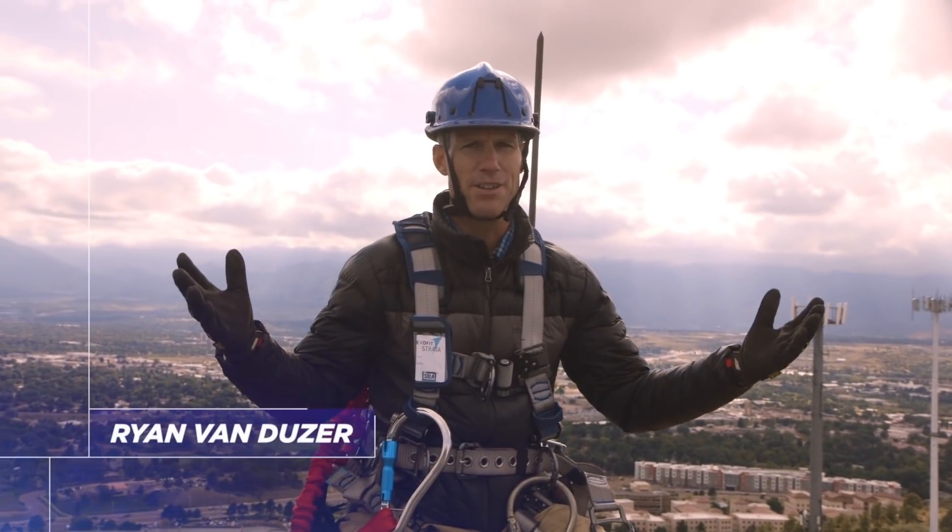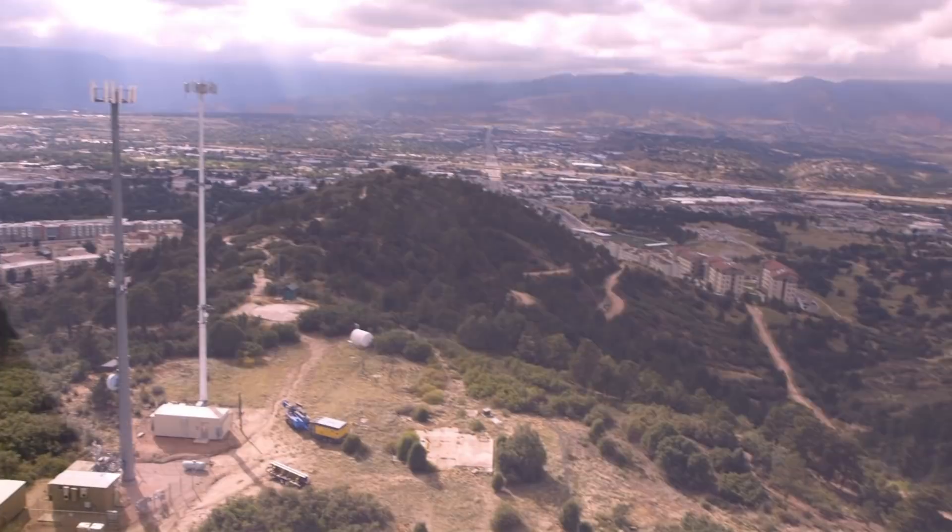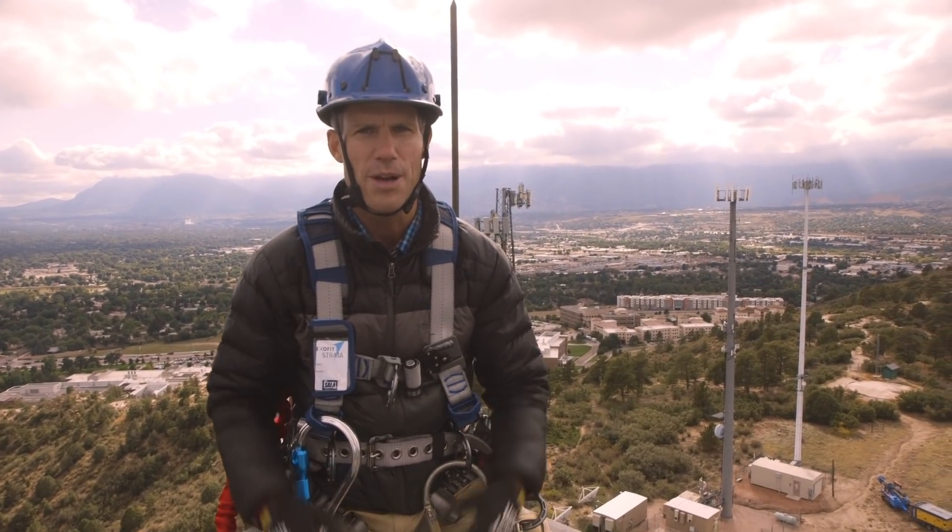Being on top of a tall piece of iron means you are a long way from the ground. And nobody likes to think about these things, but what happens if there's an emergency up here? We're going to talk about the all-important tower rescue next.